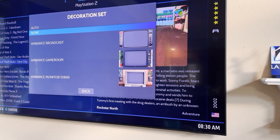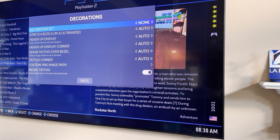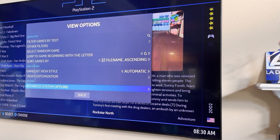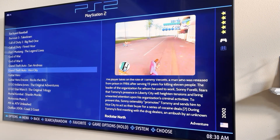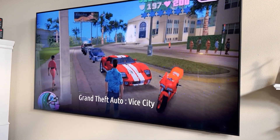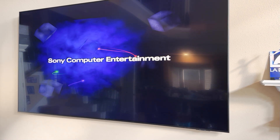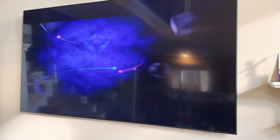Under Decorations, right now I have it set to None — that means no bezels. If you select Auto, it's going to show other bezels. Now I should be good, and if I relaunch, it'll be in widescreen. Three times resolution is going to look better.